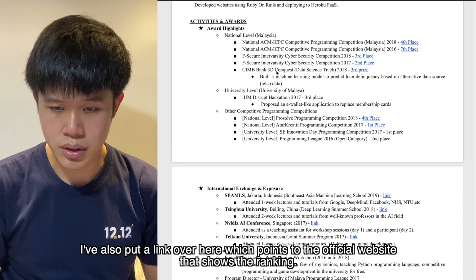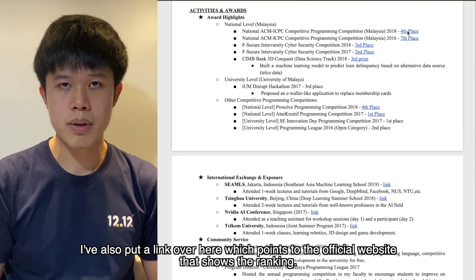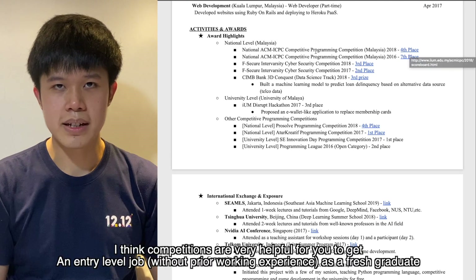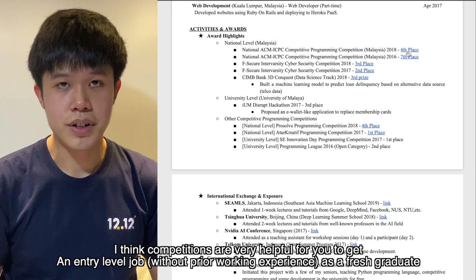I also put a link that points to the official website showing the ranking. Competitions are very helpful for getting an entry-level job as a fresh graduate.